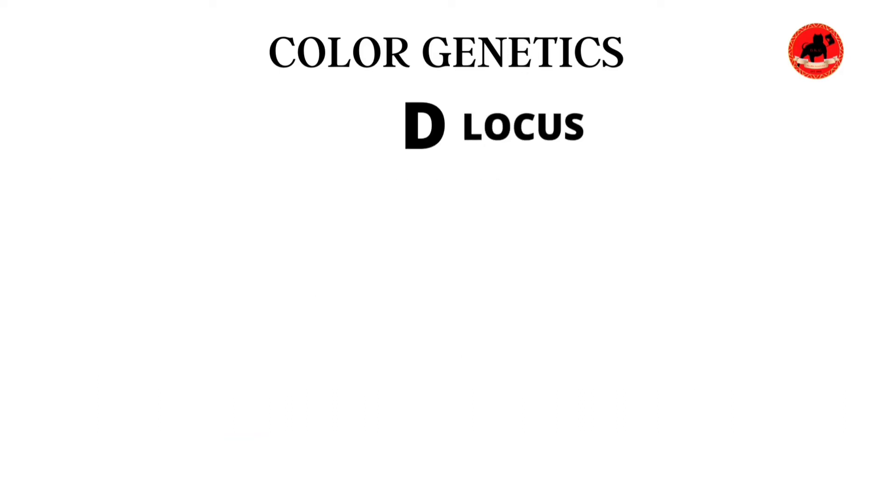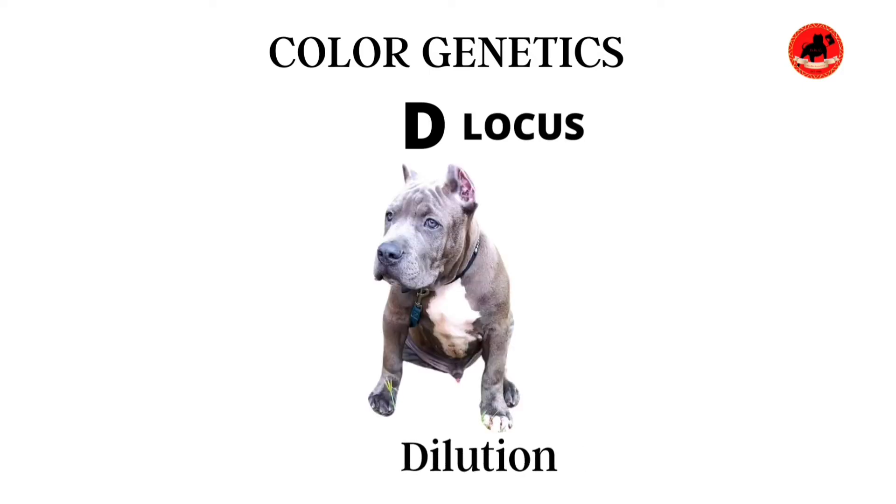We're going to start off with the D locus. The D locus is the dilution gene — it's responsible for exactly what it says: dilution. Big disclaimer: this is not rocket science; everything is pretty straightforward when talking about color genetics. Imagine if you had a nice cup of coffee and you added some milk — this is exactly what this gene does. The dilution gene is responsible for a number of colors we see nowadays, like blue — or should I say gray — lilac, and champagne.